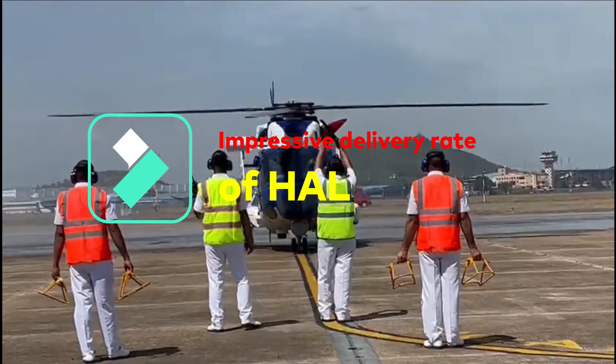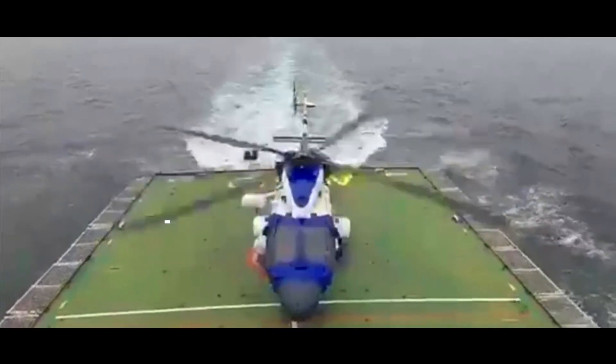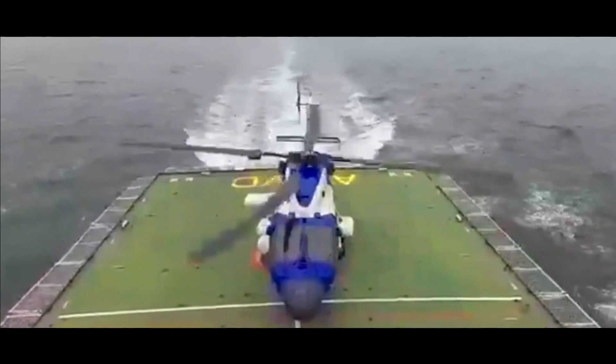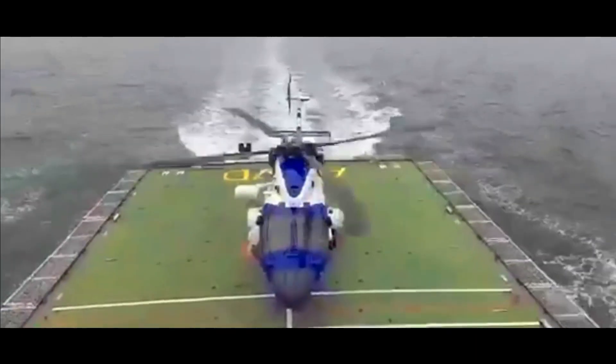The whole process of induction of ALH Mark III started from March 2017, when HAL received an order for 32 ALH Mark III helicopters for the Indian Navy and Indian Coast Guard, to replace their aging fleet with a new improved version of the ALH Dhruv Mark III.